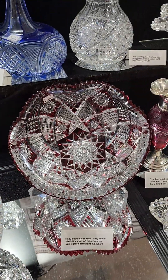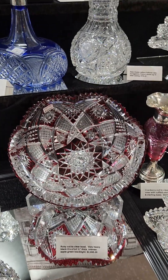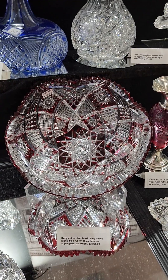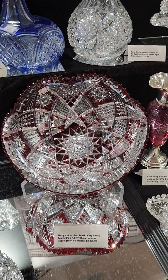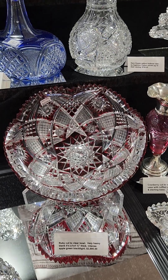Beautiful colored bowl, ruby cut to clear, very elaborately cut. Under black light the most intense green you'd ever want. Very thick blank, really good overlay color — it's very intense. $2,895.